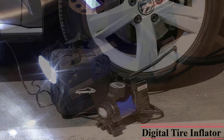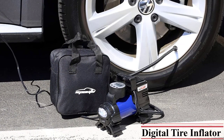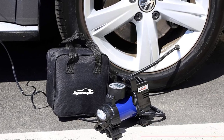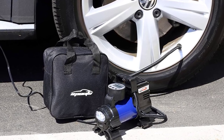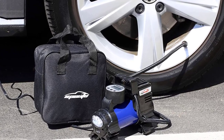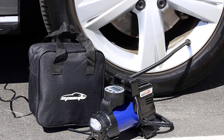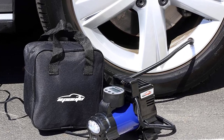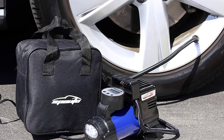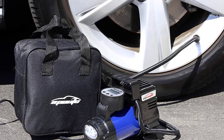You get a power draw of 180 watts in this tire inflator, and it provides a maximum air pressure of 70 PSI, which it fills quite quickly. You also get a large LED light at the front, handy for use at night. It comes with a display on the top for selecting the tire pressure, along with multiple useful accessories.